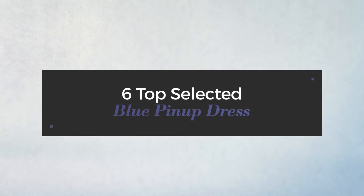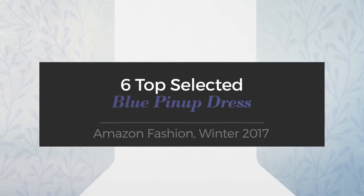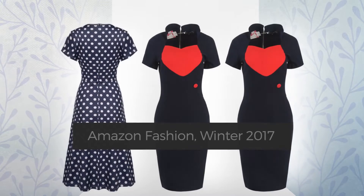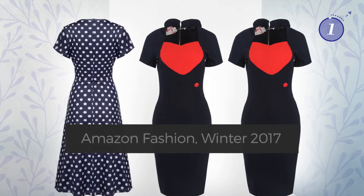6 Top Selected Blue Pin-Up Dresses from Amazon Fashion, Winter 2017. At any time, click the circle and get the details about your favorite dress.